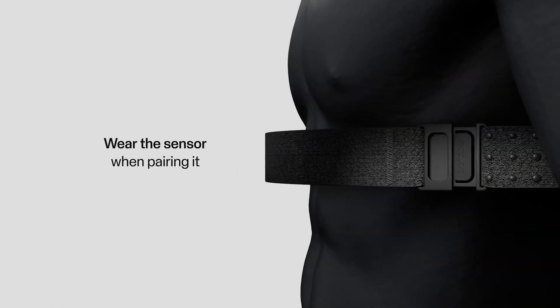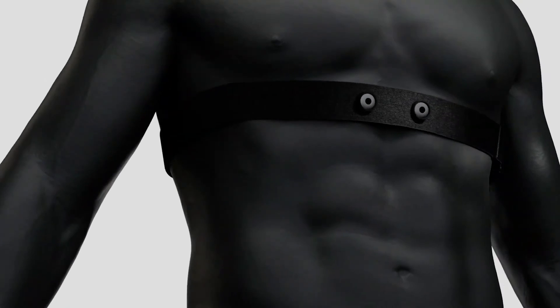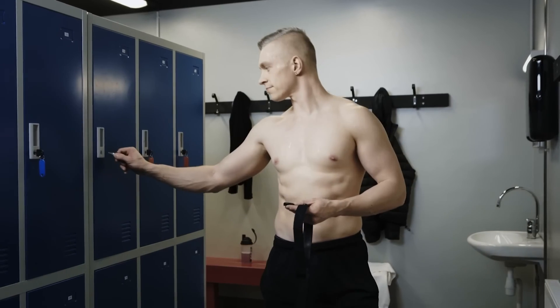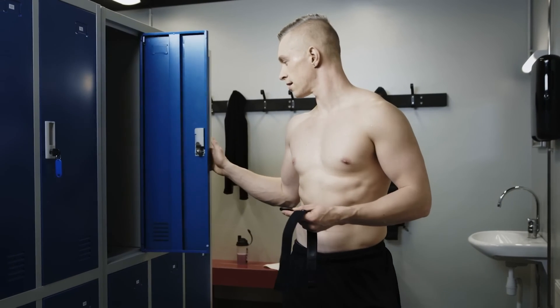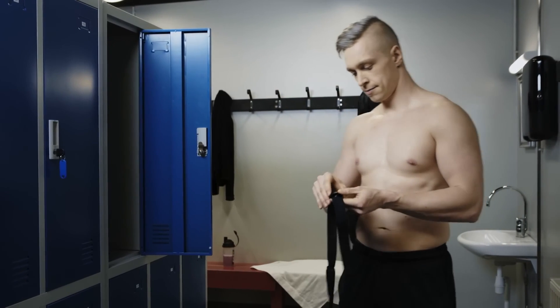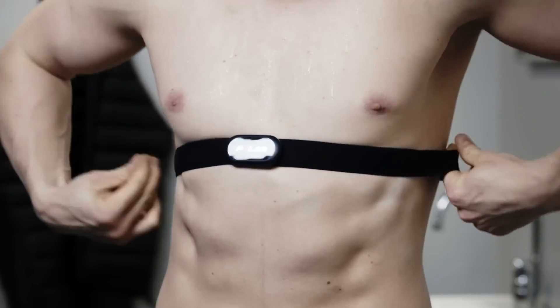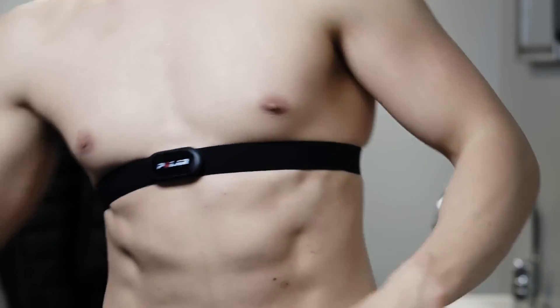This monitor easily detaches from the chest strap, which is machine washable for convenient maintenance. With two size options to choose from, easy-to-adjust features, and flexible materials, achieving the right fit is a breeze. Whether you're looking to track your fitness or monitor your general health, this heart rate tracker is the top choice.